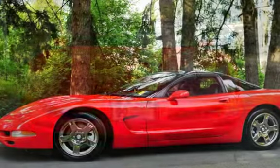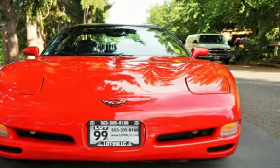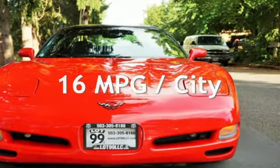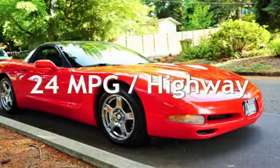This Chevrolet has less than 128,000 miles on the odometer. Estimated fuel economy for this vehicle is 16 miles per gallon in the city and 24 miles per gallon on the highway.